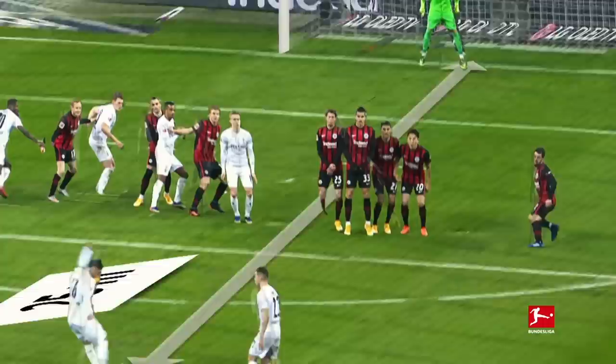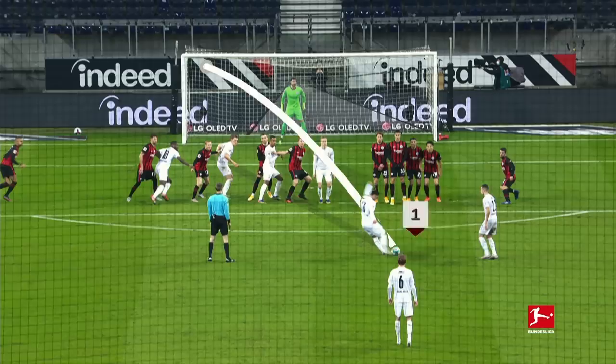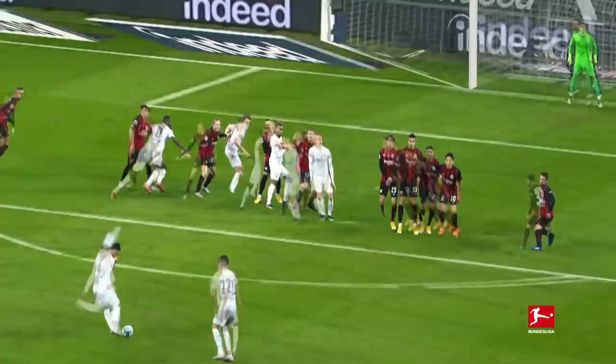For free kicks from this position or similar there are certain rules. For example, the keeper positions the second furthest man in the wall in line with the ball and post. The taker now has three options: number one, the goalkeeper's side, where the keeper can see everything. Two, curl the ball around the wall, but the outside man in the wall should stop that. Or of course there is option number three.